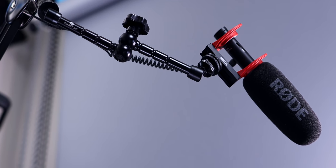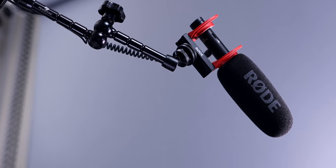The VideoMic NTG not only delivers great sound quality, but it also has a few killer features. The mic itself is sort of a hybrid because Rode for many years has had VideoMics, and for many years they've also produced XLR NTG shotgun microphones. And the VideoMic NTG is the hybrid of the VideoMic with the NTG.